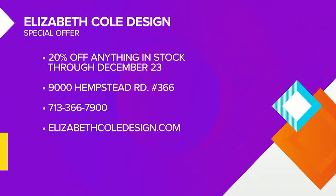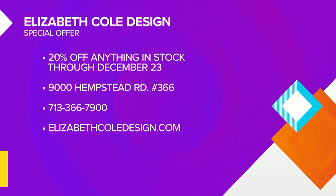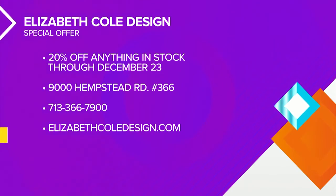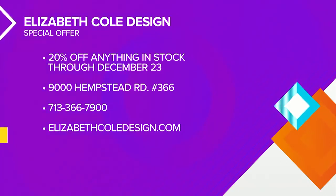Elizabeth Cole Design has a special offer for Great Day viewers: receive 20% off anything in stock through December 23rd. Create a home with rooms you love to live in by stopping by their showroom at 9000 Hempstead Road, Suite 366. For more information, give them a call at 713-366-7900 or visit them online at ElizabethColeDesign.com.